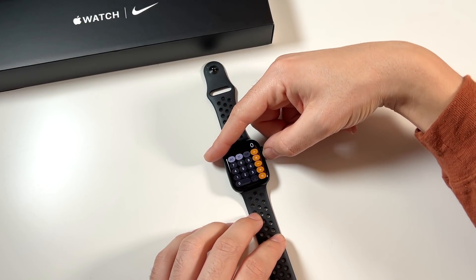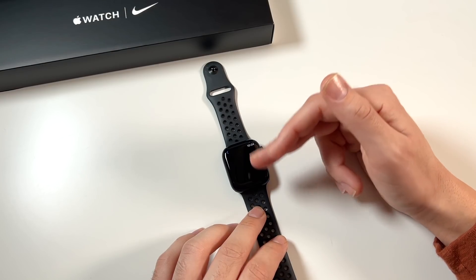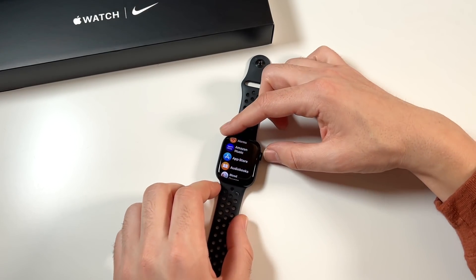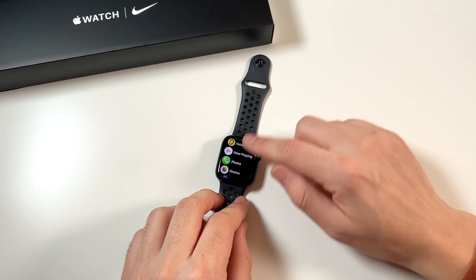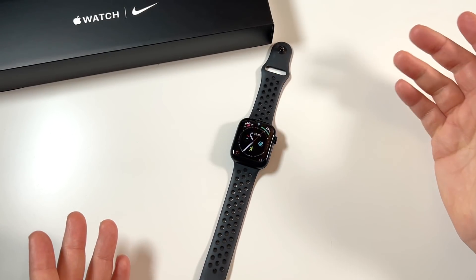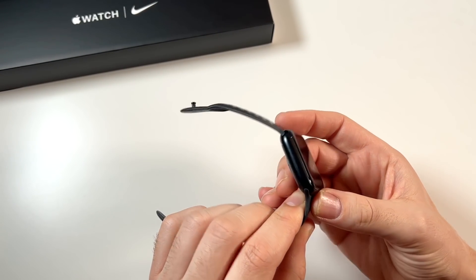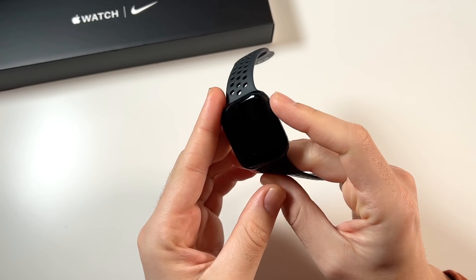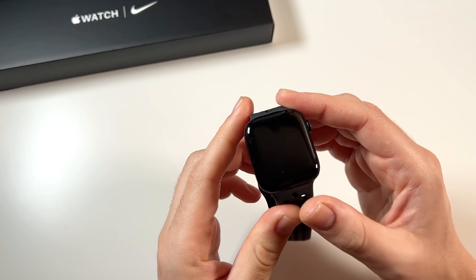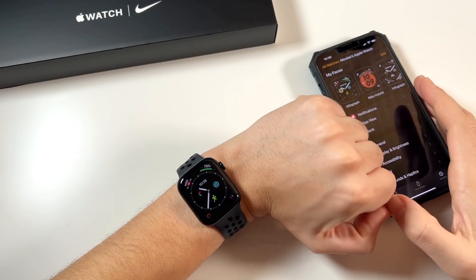Performance has been basically perfect — no lag whatsoever no matter which app you use. You might get a little load time if your data connection is weak, like on the App Store, but otherwise there's essentially no delay. If you're coming from an Apple Watch with any slowdown or lag, this is going to feel like a major upgrade. The speaker isn't dramatically louder than other Apple Watches, but it gets the job done for calls.